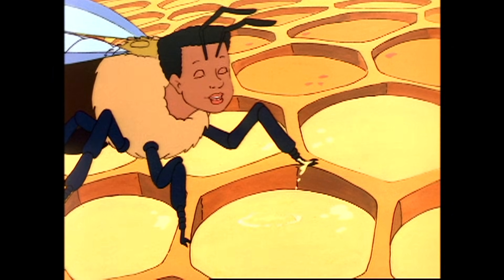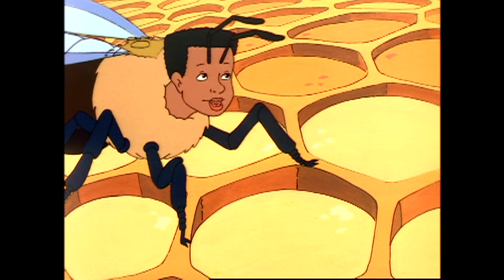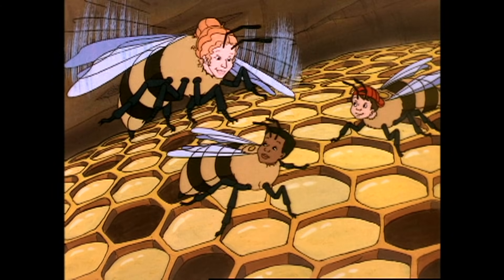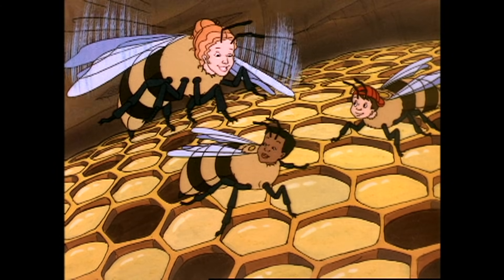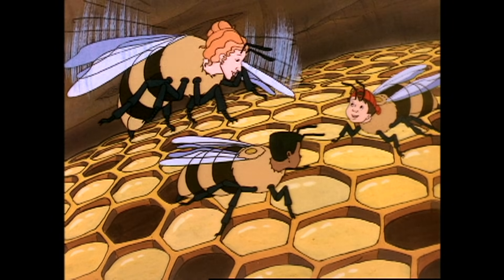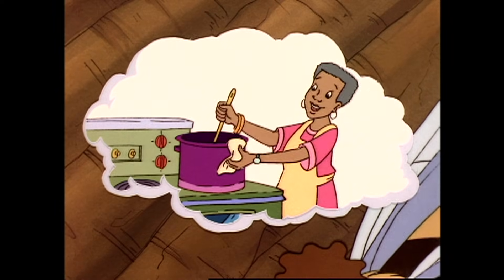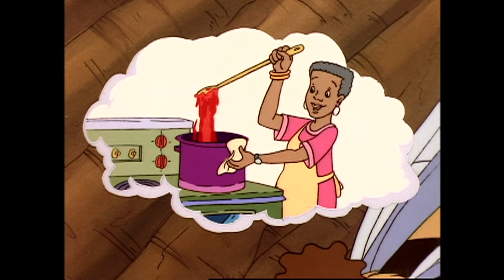Maybe the bees fan and stir the nectar to evaporate the water. That would make it thicker, wouldn't it? Bee's eye, Tim! Honey is made from thickened nectar. But nectar is seriously yummy as it is — why turn it into honey? I bet it lasts longer when it's thicker, like my grandma's strawberry preserves.